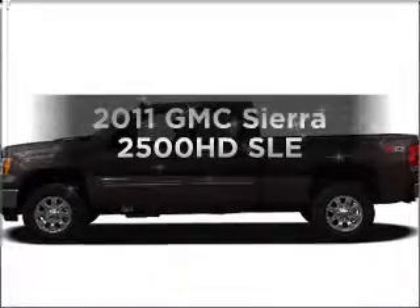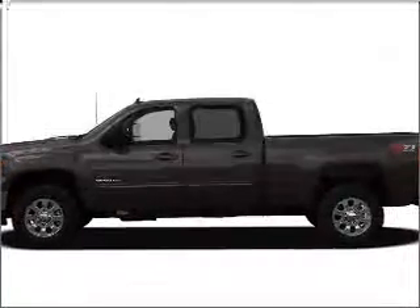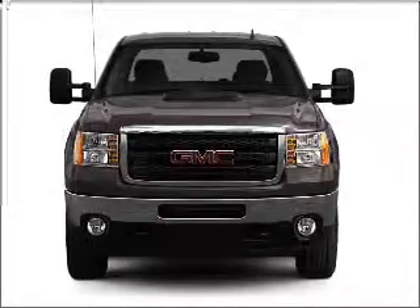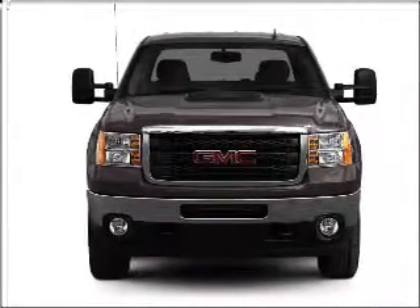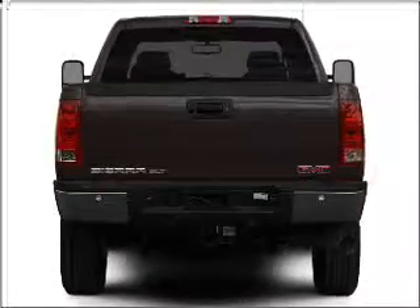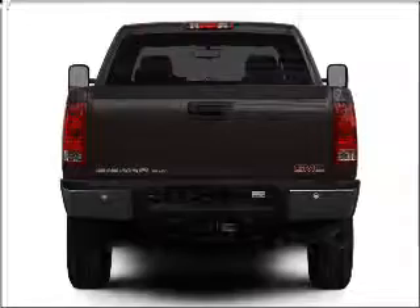Get noticed in this 2011 GMC Sierra 2500 HD. Travel the roads in style and comfort in this great vehicle, with a powerful 8 cylinder engine connected to a smooth shifting 6 speed automatic transmission. Premium wheels give a more luxurious look.